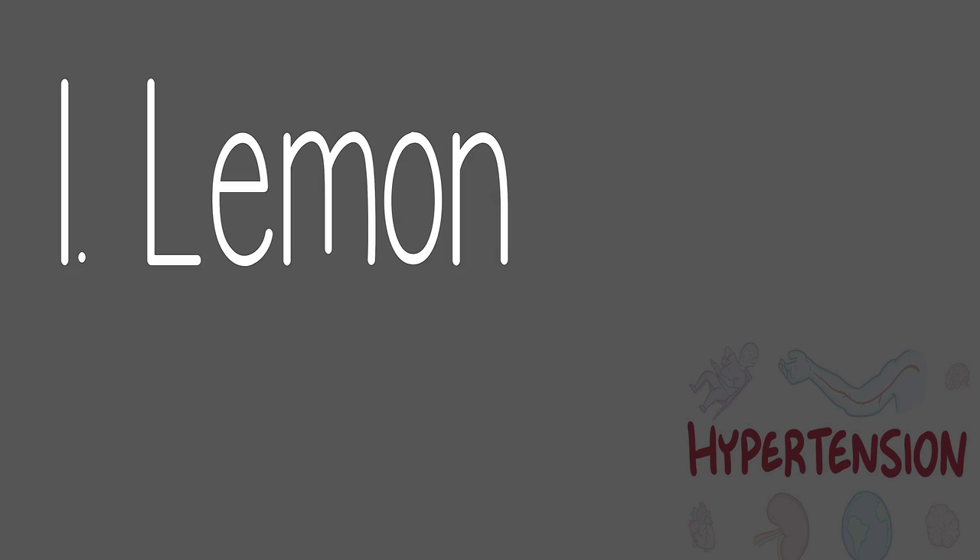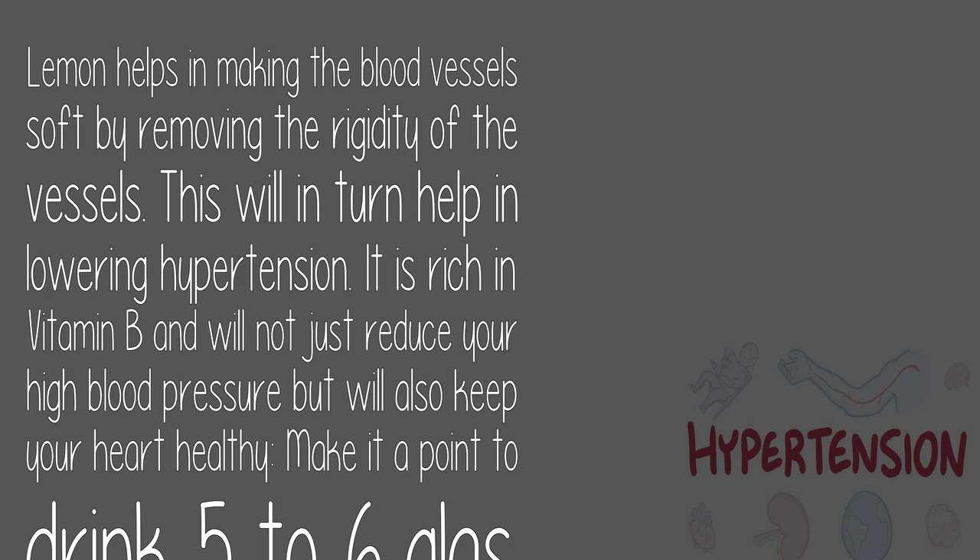1. Lemon: Lemon helps in making the blood vessels soft by removing the rigidity of the vessels, which in turn helps in lowering hypertension. It is rich in vitamin B and will not just reduce your high blood pressure but will also keep your heart healthy. Drink five to six glasses of fresh lemon water every day. Add two tablespoons of lemon juice in a glass of warm water and drink it on an empty stomach every day. Drink lemon juice without sugar or salt, or you can mix it with honey.